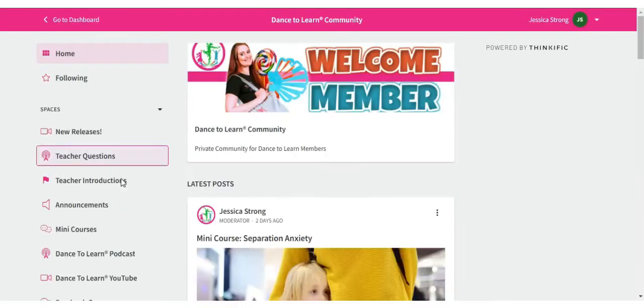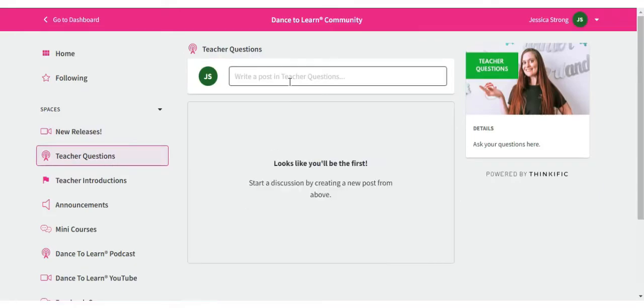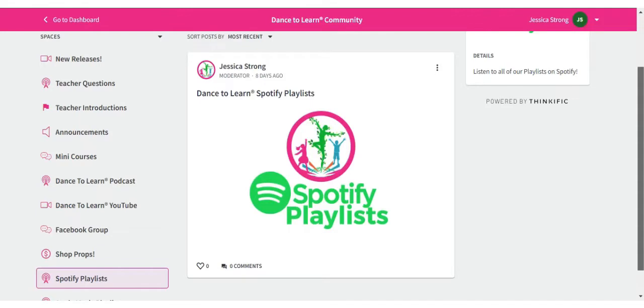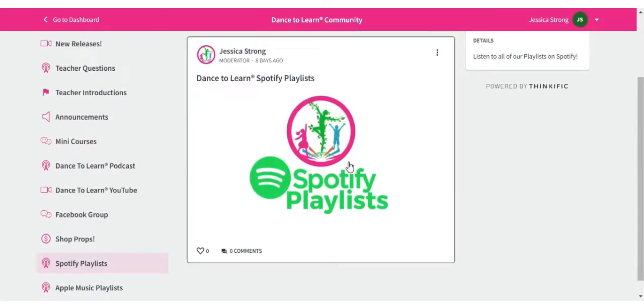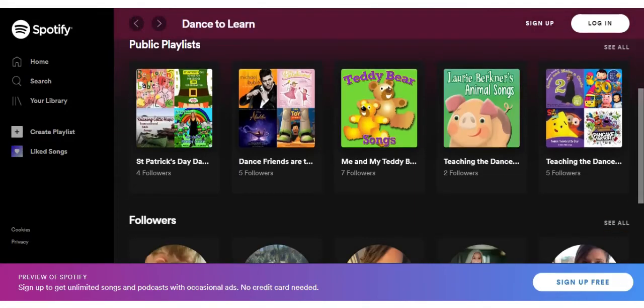The Dance to Learn community is included in every Dance to Learn membership. It's an incredible place to connect with other like-minded dance teachers and studio owners. The community is included within your dashboard, so you don't need to have a social media account to access it. It's available from day one and provides you with additional resources beyond your existing libraries.